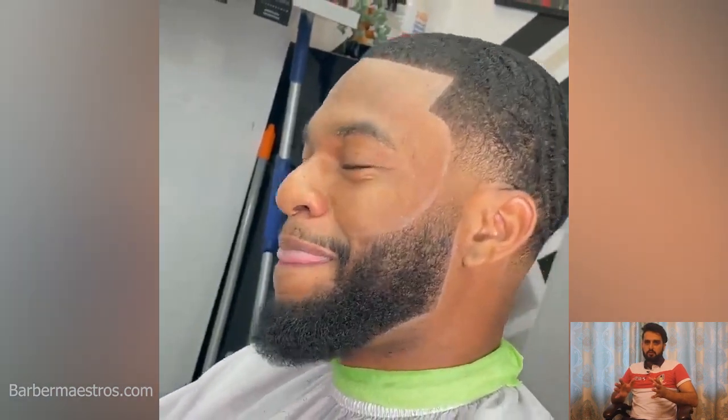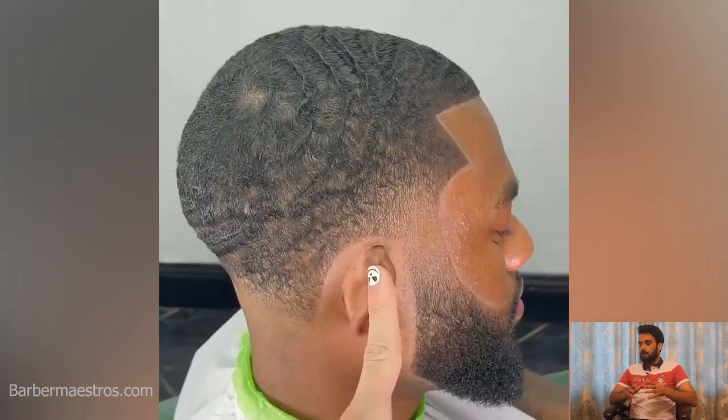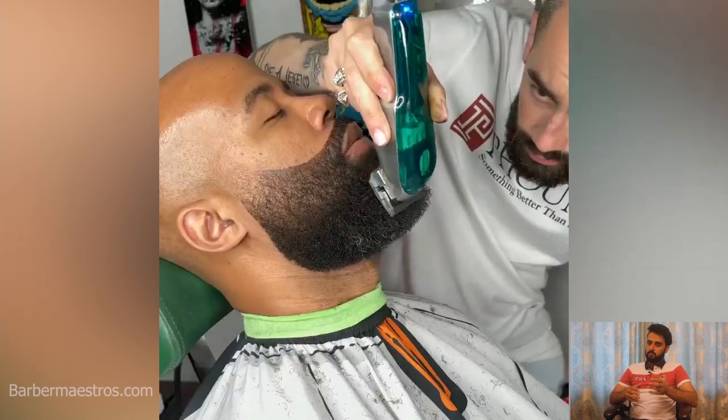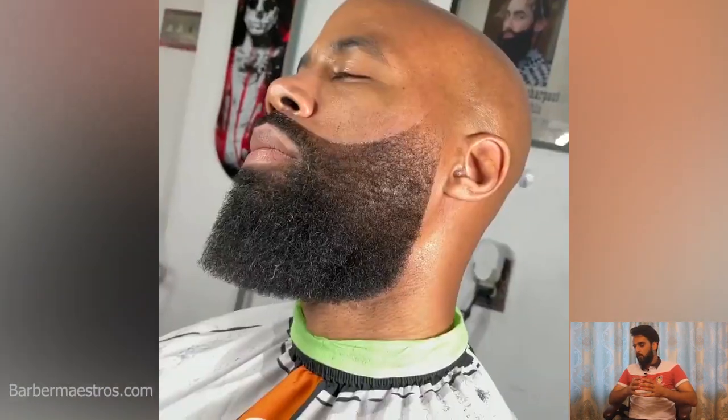Don't forget to click on our website at barbermastros.com and you will find the most amazing haircut information right there. Don't forget to bookmark our website to get updates on every new upload, every new post, every new article.